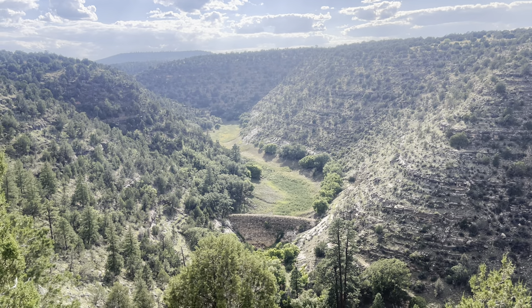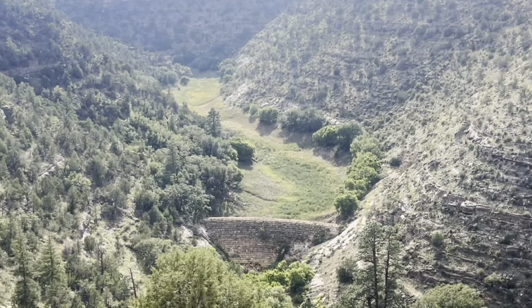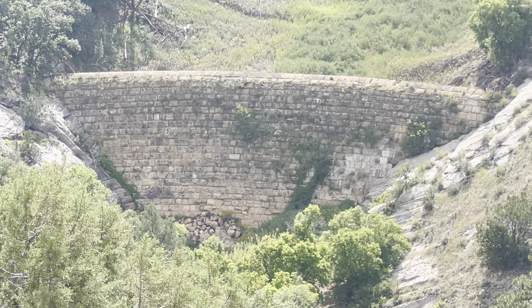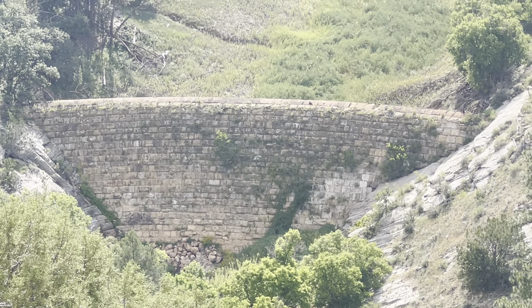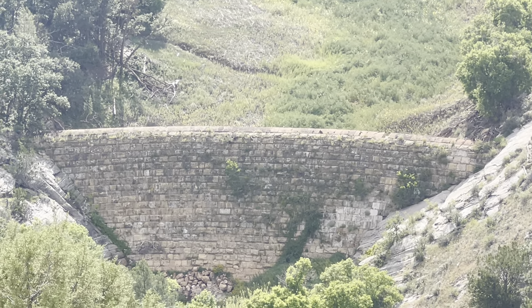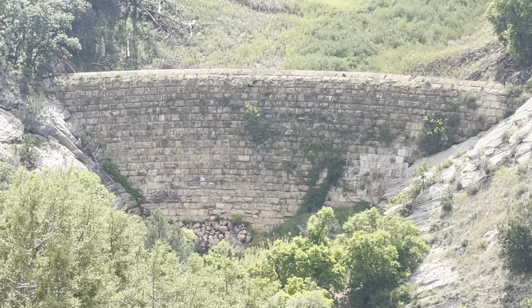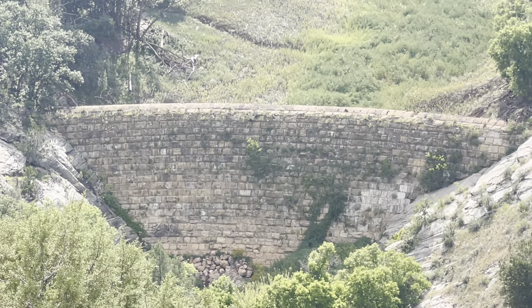This here is the Walnut Canyon Dam. This dam was built, I believe, over a hundred years ago, and it is on the National Register of Historic Places.